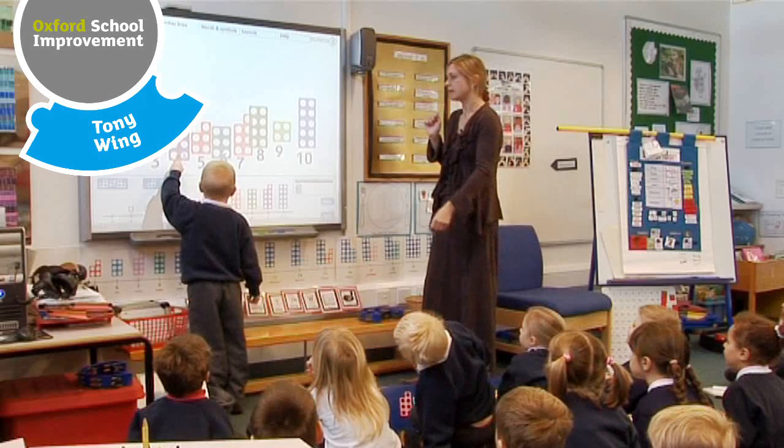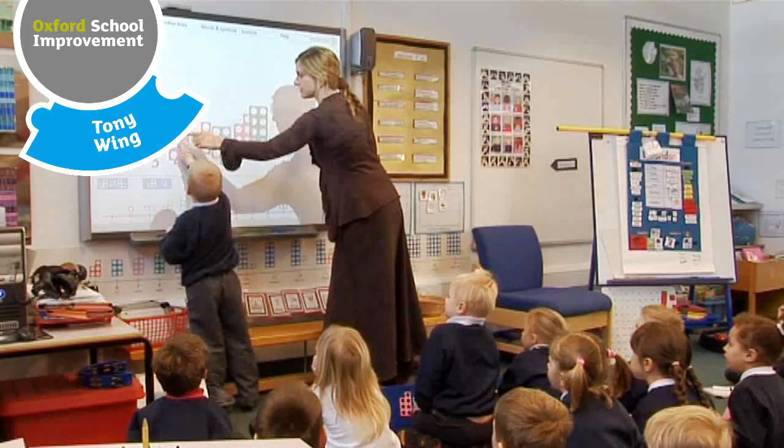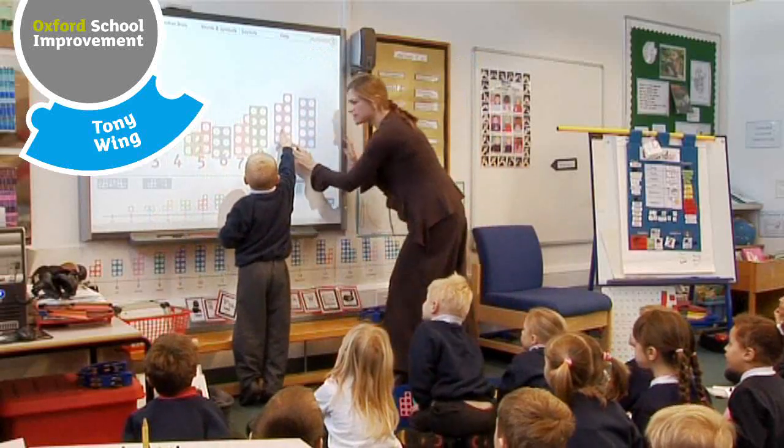The thing about Numicon is not only does it make numbers real for children in the sense they can touch them and see them, it also makes number relationships real for them. They can see very clearly how each next number is one bigger than the previous one, through the system of patterns that we use. So what number is this one?